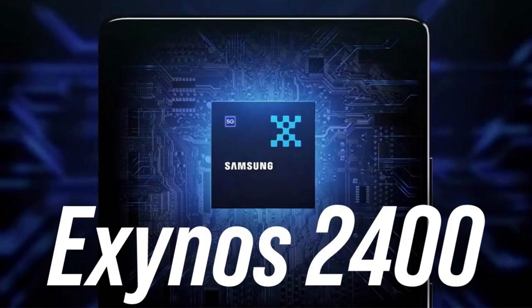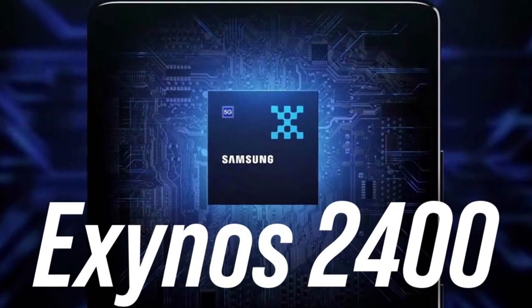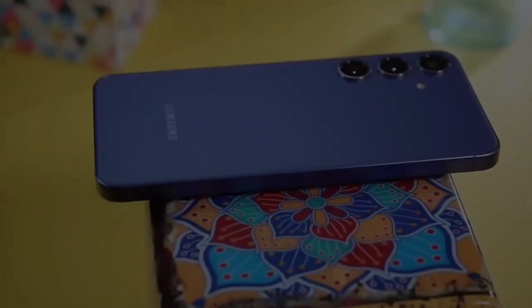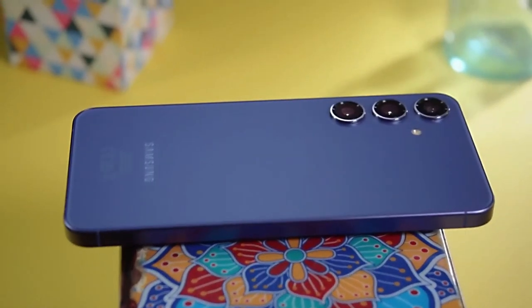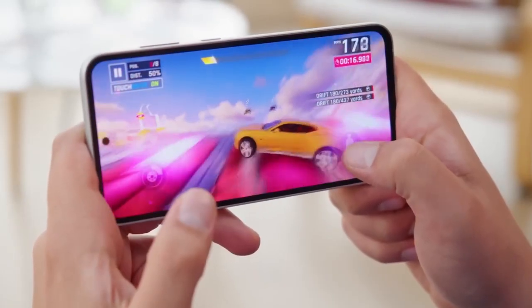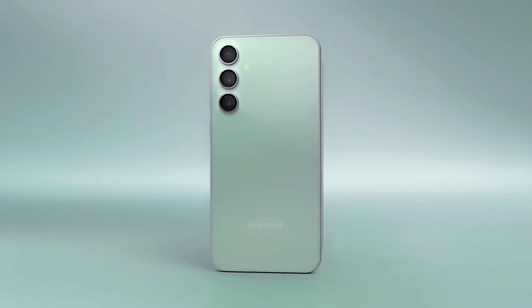But what about performance? The Exynos 2400 chipset is expected to power the Galaxy S24 FE, though it's a slightly under-clocked version of the one in the main Galaxy S24 series. However, this minor difference shouldn't affect performance much in day-to-day use.